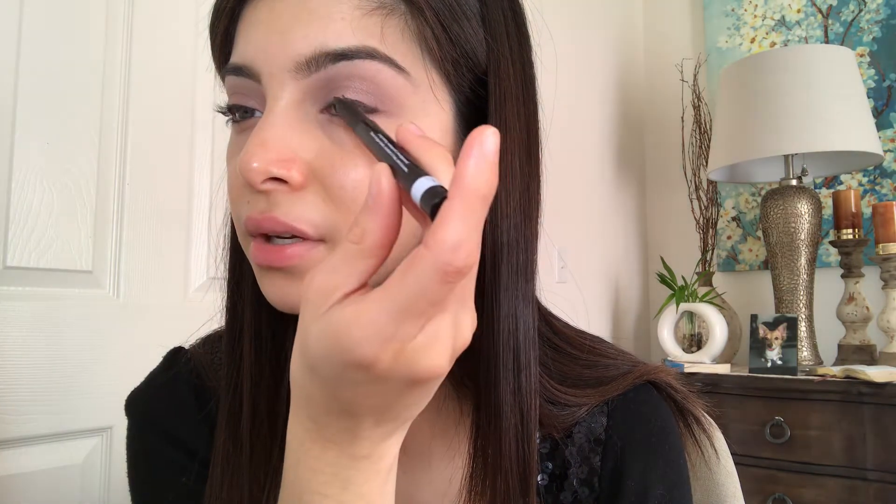Now that the eyeshadow's done I'm going in with my Rimmel London eyeliner. It's not new — I've had it — but since I'm doing a Rimmel London look I want to use their products together to show how amazing they are. This is the Scandal Eyes eyeliner, it's a pencil and easy to apply. The shade is black. I always start from the center. I'm still practicing my eyeliner — the more you practice the better you get.